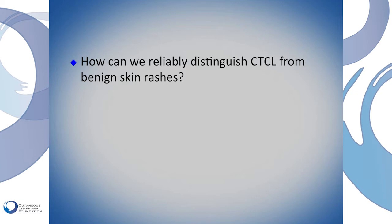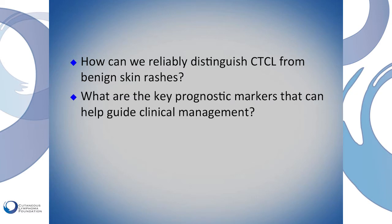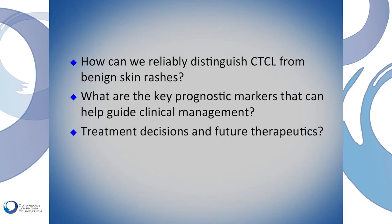How can we reliably distinguish skin lymphomas from benign rashes? What are the new prognostic factors that can really help guide treatment? And what are the new future treatments we can offer based on all the research that has been done?